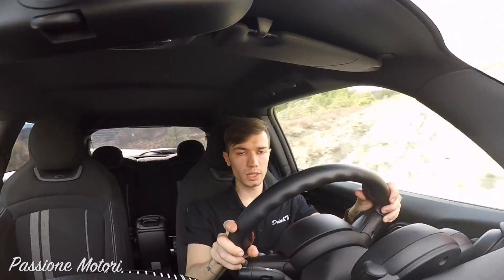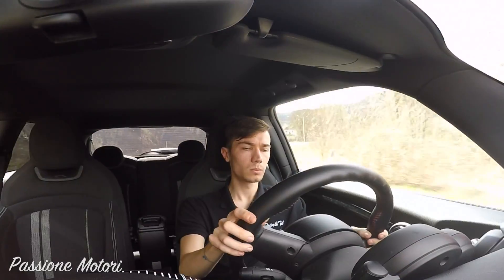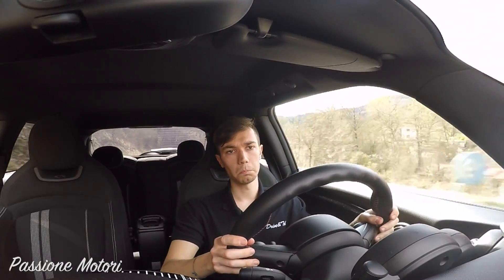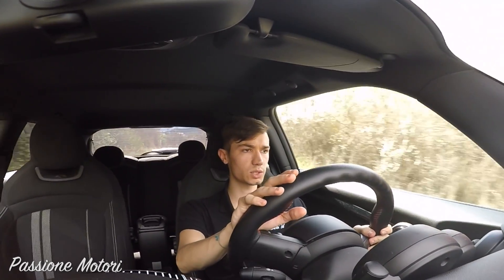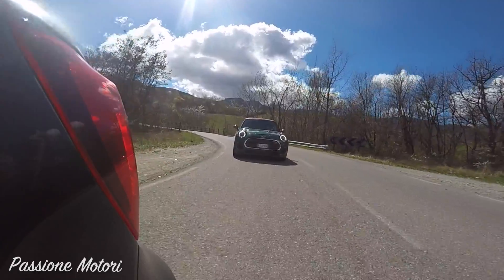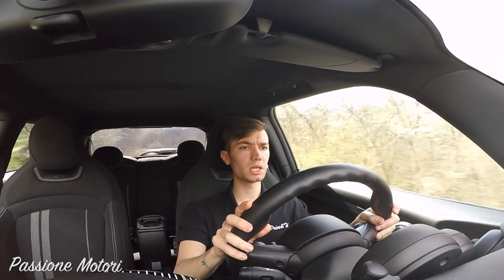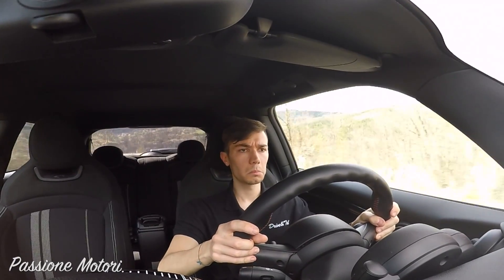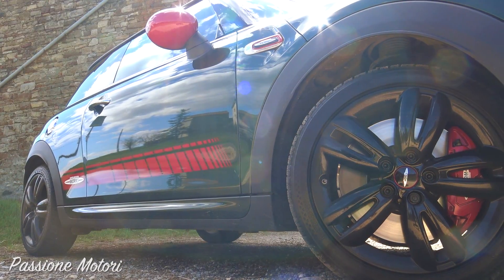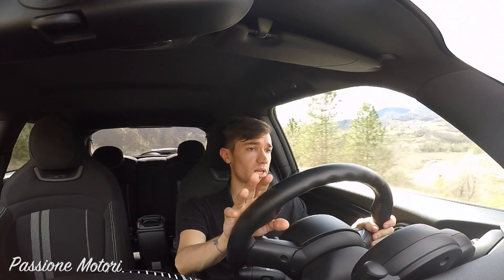Se si compra un'auto del genere, si spera di poterla utilizzare anche tutti i giorni. La posizione di guida è bassa, quindi ci si sente abbastanza piantati a terra. I punti veramente forti di questa macchina sono la coppia, già presentissima a bassissimi giri, e il telaio — un ottimo telaio. Anche nei cambi di direzione si butta da una curva all'altra. I freni sono veramente fantastici.